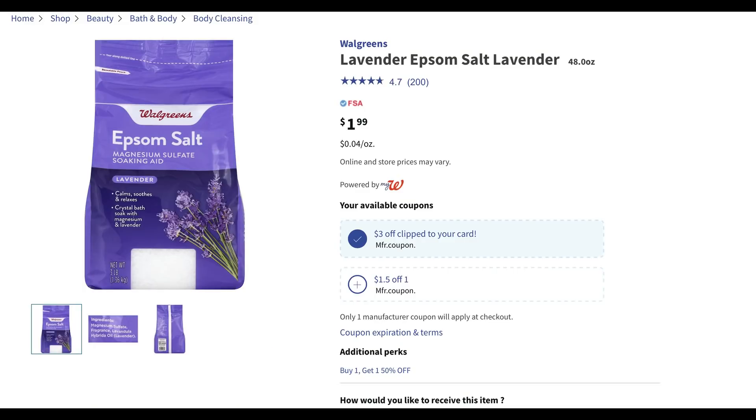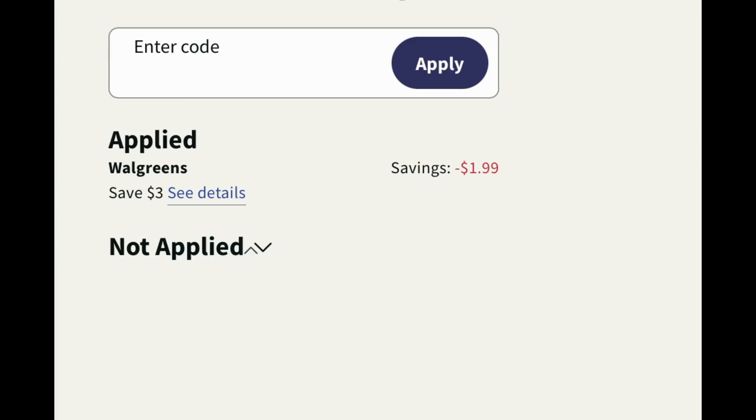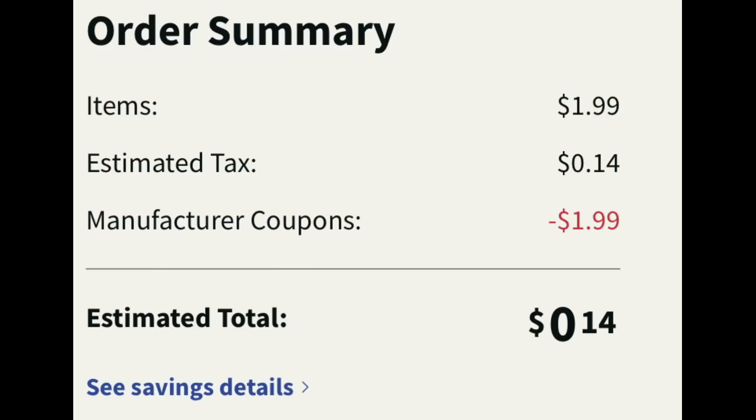Who's ready for some Walgreens Epsom salt? This is an amazing deal with a couple of layers. These products are buy one get one 50 percent. If you want to grab one completely free, add one bag — it's priced at $1.99. There is a $3 digital coupon available. Clip that coupon and the price adjusts down, making it completely free. The only thing you're paying is 14 cents in estimated tax. A nice simple freebie.